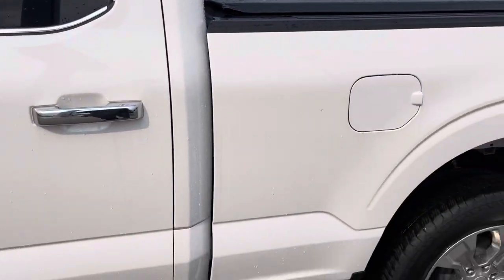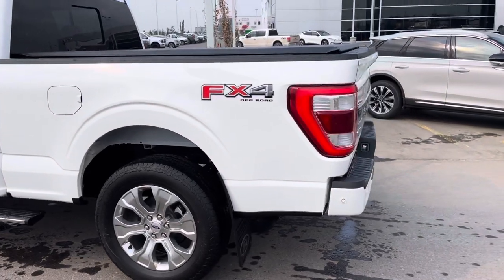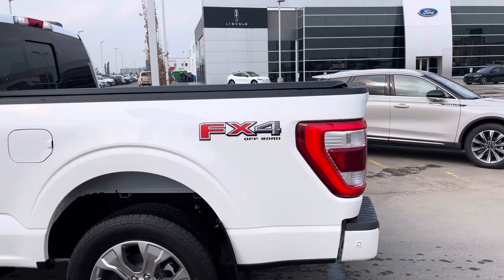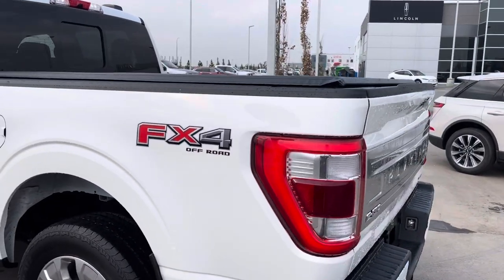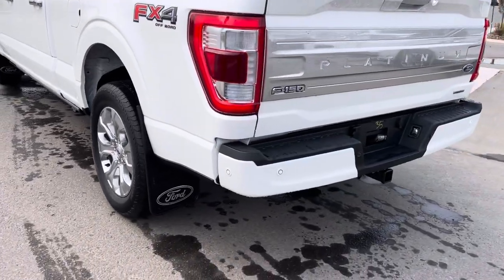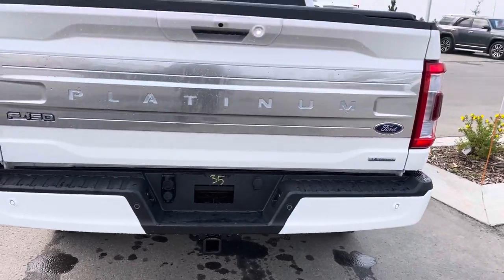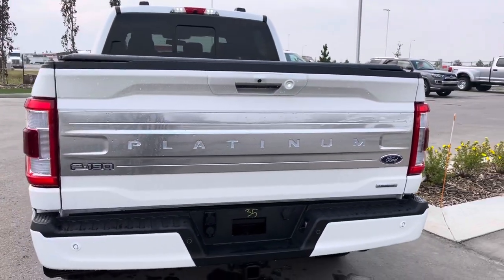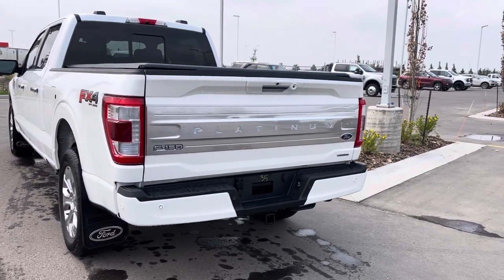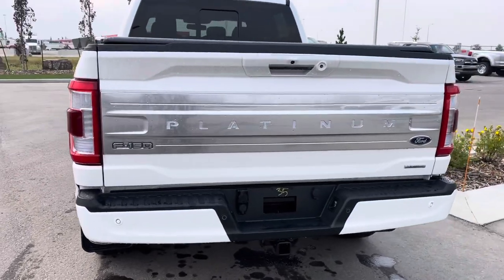This does have the slightly longer six-and-a-half-foot box, great for putting a quad, a sled, or a couple of dirt bikes. It also has the FX4 package, which upgrades the suspension and gives you hill descent control and skid plates underneath. You'll see color-match rear bumpers with more park sensors for backing up, plus a backup camera. This also has a rear collision assist — if you back up and get too close to something it will apply the brakes — and cross-path detection so if something's coming from the side it'll let you know inside.